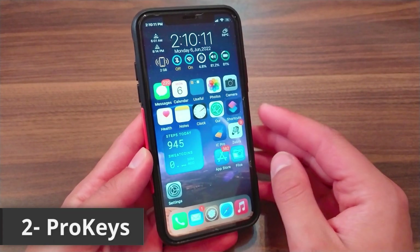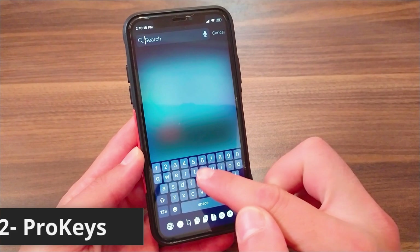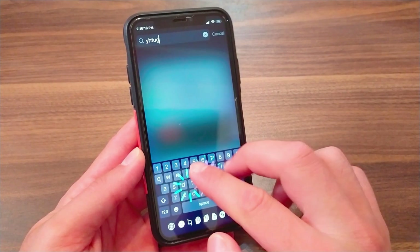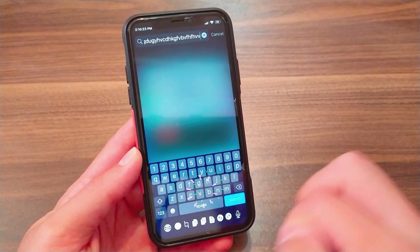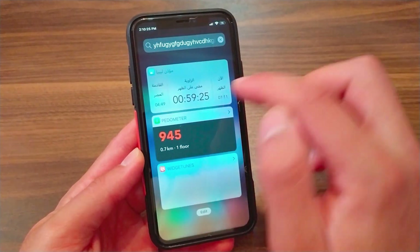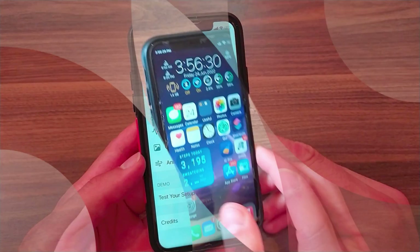The next one is Pro Keys. This tweak will allow you to customize the keyboard on your device in a beautiful way. It will give you a beautiful animation on the keyboard. It's a very beautiful tweak that I recommend you give a try. In the tweak settings, you will find three options to customize your keyboard.